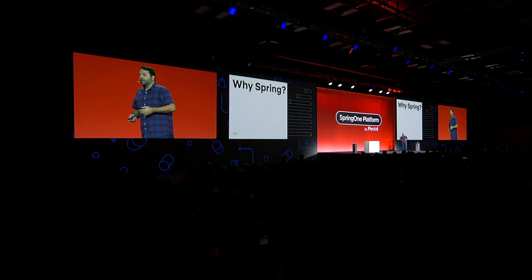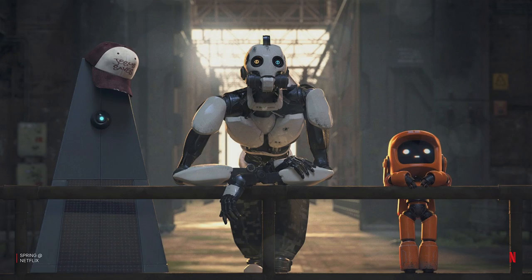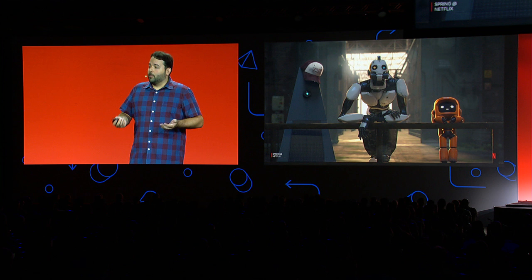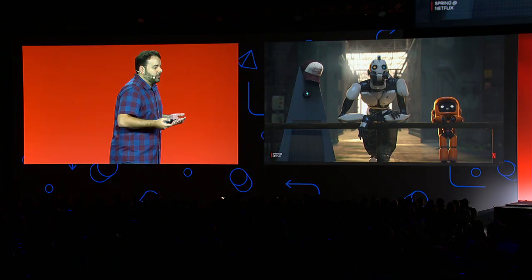So why Spring? How did we get here? When Netflix first started moving its infrastructure into the cloud, we hit a lot of problems that seemingly hadn't been solved yet. We had to build a number of libraries to help us along our way. Some you may be familiar with: Eureka, Ribbon, Arceus, Hystrix. And we stitched those together into a fleet of microservices using a custom dependency injection framework.